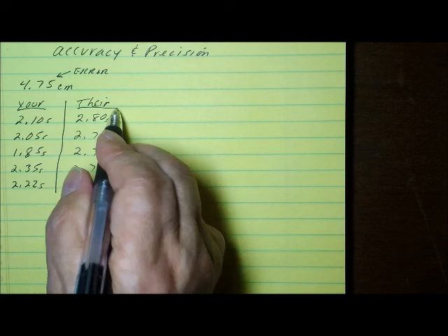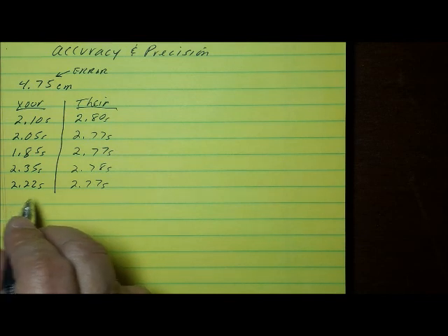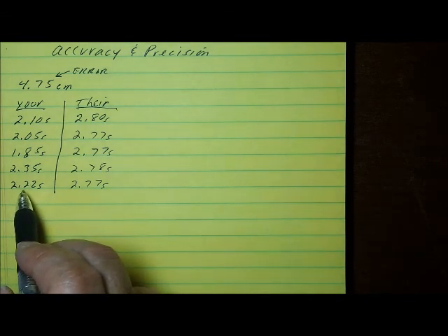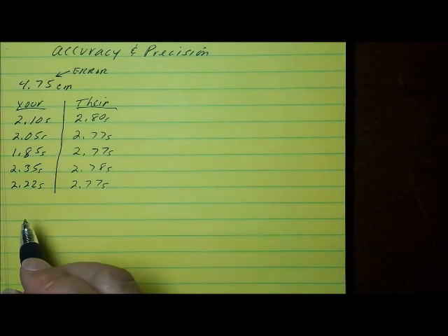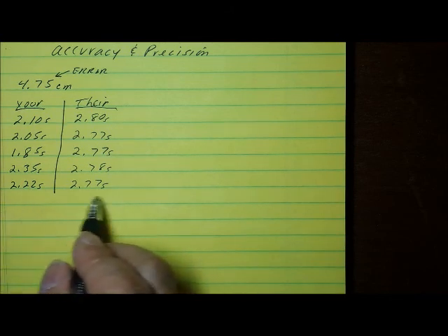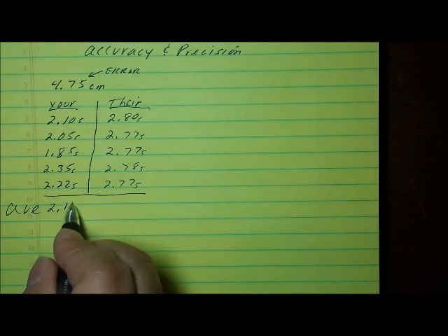So this is your data, and this is their data. Looking at these two columns, you can see that the data you collected was not as precise as your partner's data, because your measurements weren't as repeatable. Your measurements varied more than your partner's. This is because your measurements were not very consistent, while your partner's times were very consistent. If you look at the average of these two columns, your average works out to 2.11 seconds.